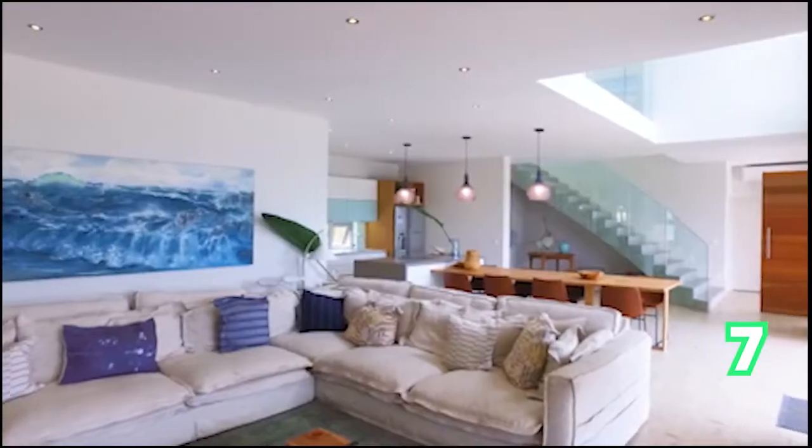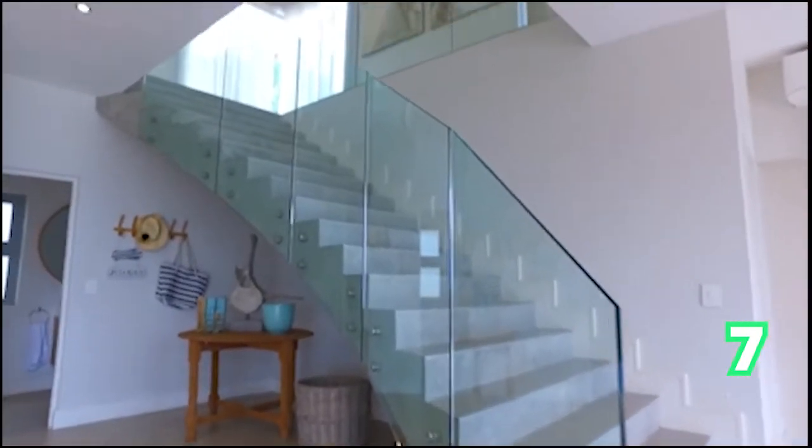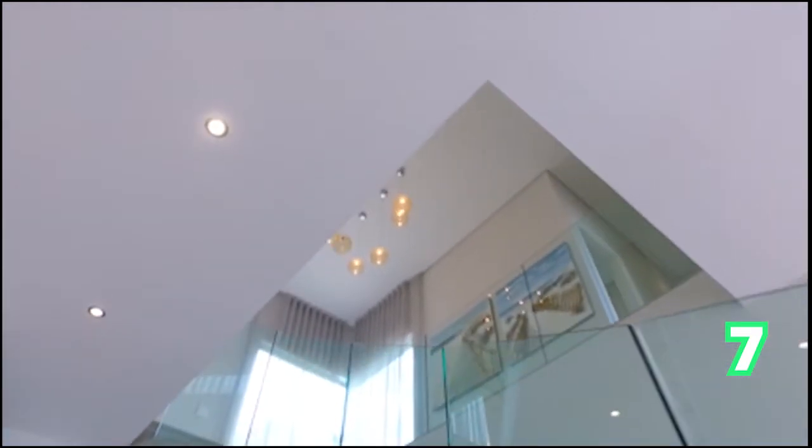We can see by the large rooms — large TV rooms, dining rooms — just how spacious this property is. Let's have a look at the bedrooms as we go upstairs.